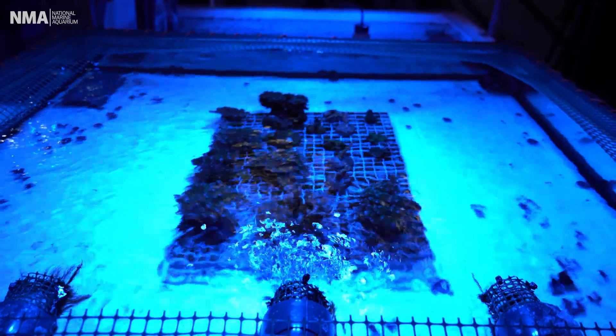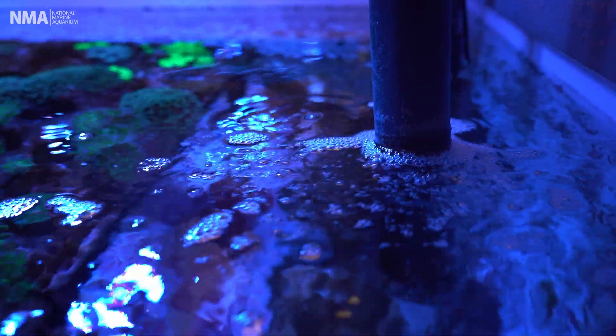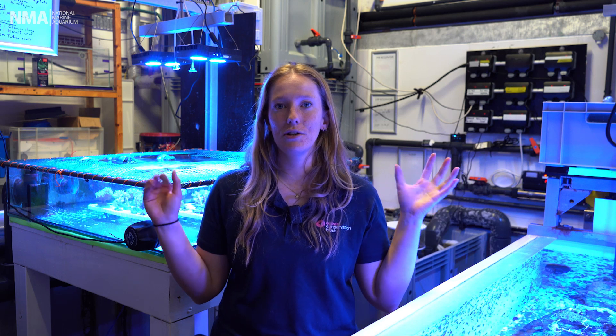Corals are super picky. They're really, really sensitive to any kind of changes in water temperature, water chemistry, and light. That's why we have our own little area to make sure that we can make all of the conditions as perfect as we can for corals to grow in.